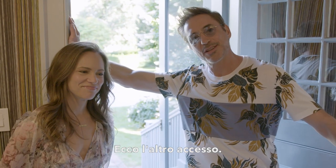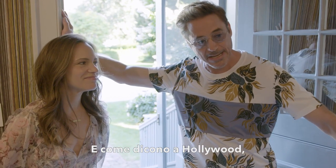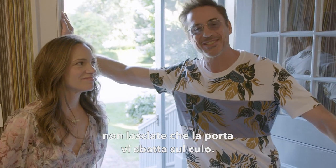Well, there's your unprecedented access. Thank you for joining us. And as they say in Hollywood, don't let the door hit your ass.